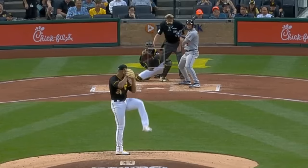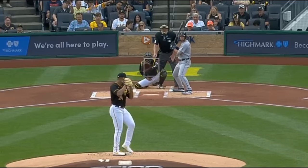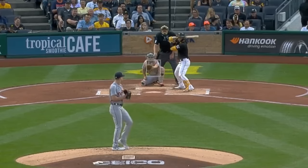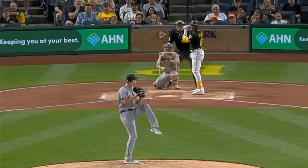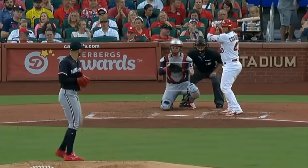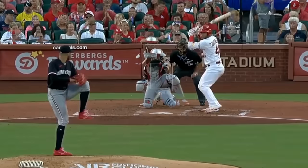Johan Oviedo had 5 Ks in 7 innings, giving up 1 run, and painted this fastball at the top of the zone and had this slider. He faced Matt Manning who had 6 Ks in 6 innings, giving up 4 runs, and got Ks on his fastballs and sliders. Pablo Lopez had 5 Ks in 6 innings, giving up 1 run, and had this fastball as well as this sweeper for a sword. I overlaid his fastball and sweeper, and you can see just how well those pitches tunnel but end up in vastly different locations.